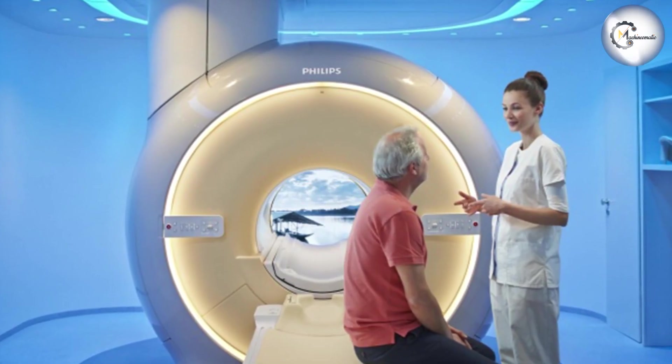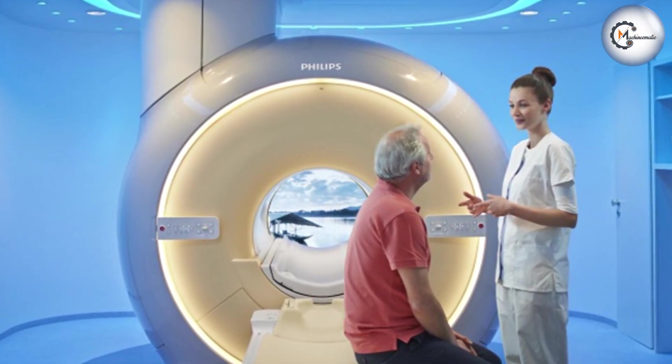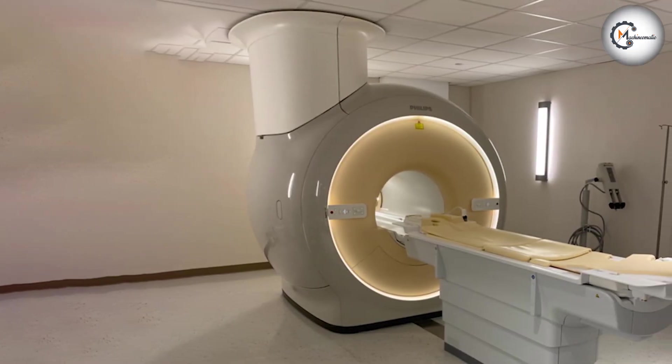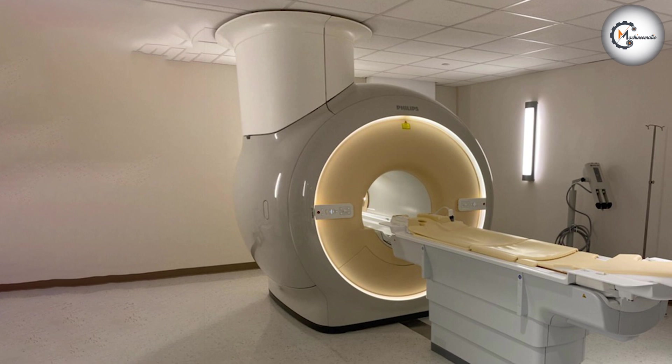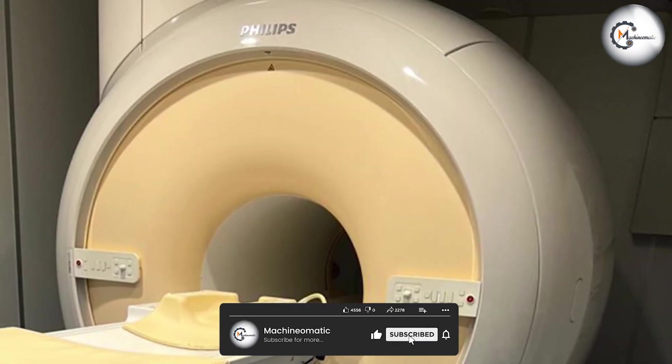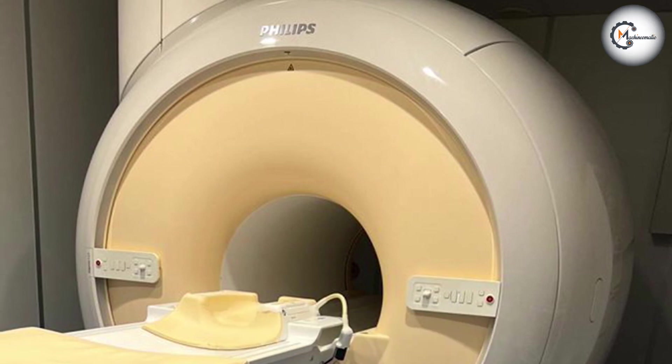The Philips Ingenia 1.5T is a high-performance MRI scanner designed to deliver exceptional image quality and diagnostic accuracy. With its innovative features and advanced technology, it aims to provide clinicians with the tools they need for accurate diagnosis and treatment planning.